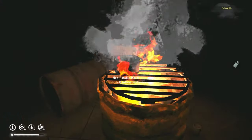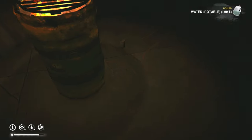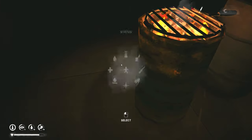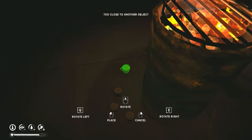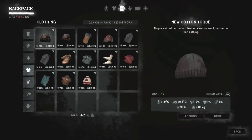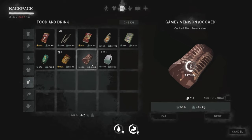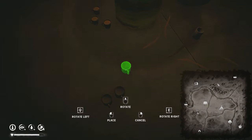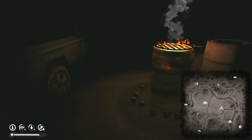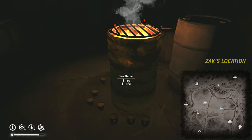It sounds like it's a blizzard outside, and you know what? This is actually a good thing. Because then we can travel while having all this smelly meat on us and not have to worry about wolves. Isn't that great? So we're going to do that.